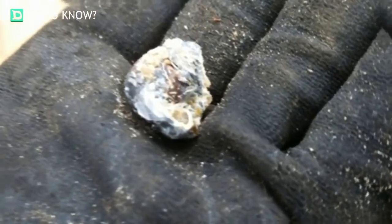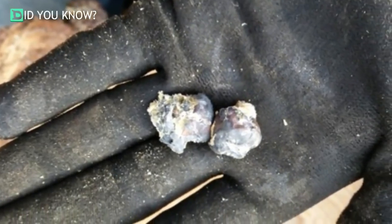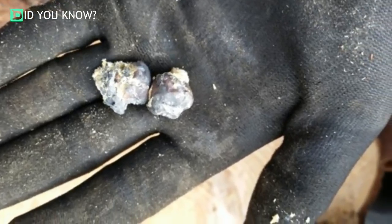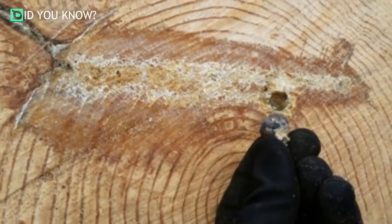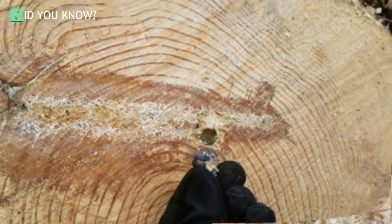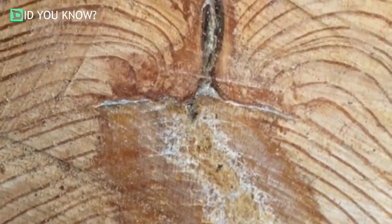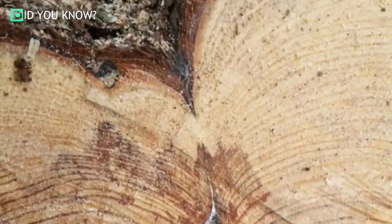After the mystery objects had finally been removed, they examined them closely until they realized what it was. As it turns out, it was actually a bullet from a shotgun. How did a bullet get so deep in the trunk? Interestingly enough, trees technically don't heal — they simply encapsulate whatever damage they've sustained and then continue to grow around it.